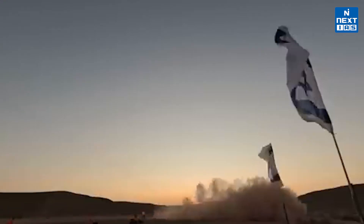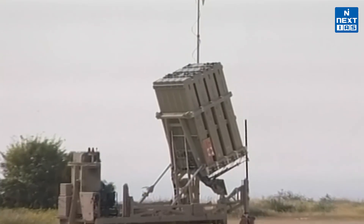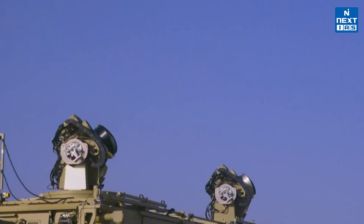This new weapon is called the Iron Beam. Welcome, you're watching Next IAS English. Today let's deep dive into what this new weapon from Israel is. You might have already heard of the Iron Dome, Israel's famous missile defense system. But the Iron Beam is taking air defense to an entirely new level.